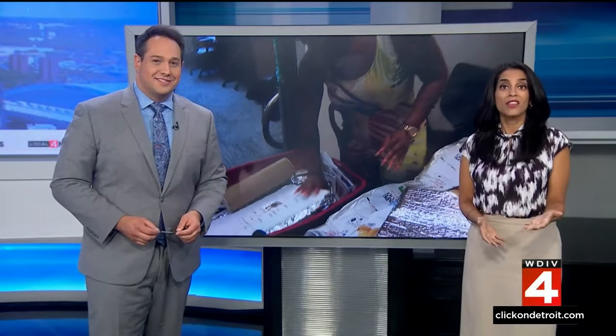Detroit is known for Motown, the Big Three, and potato chips, among just a few other things. But Detroiters aren't just eating chips — they're repurposing the bags into warm and waterproof sleeping bags.